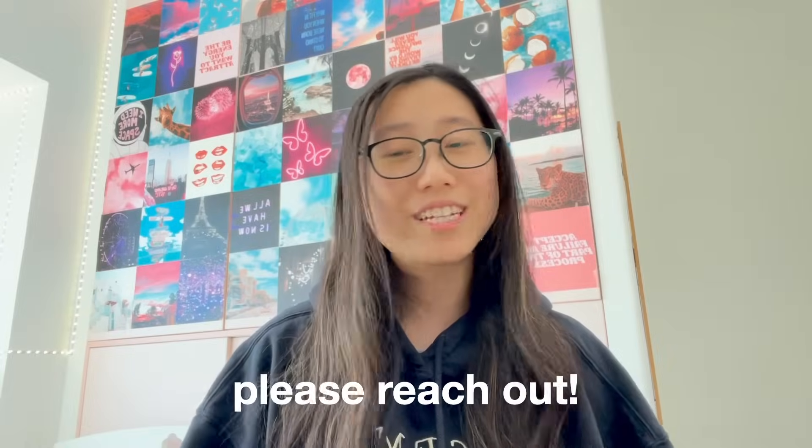Finally, if you have any questions whatsoever, feel free to leave them in the comment section below or DM me on Instagram. I know some of you have already reached out, and honestly, being able to help you guys really makes my day. So yeah, reach out at any time.